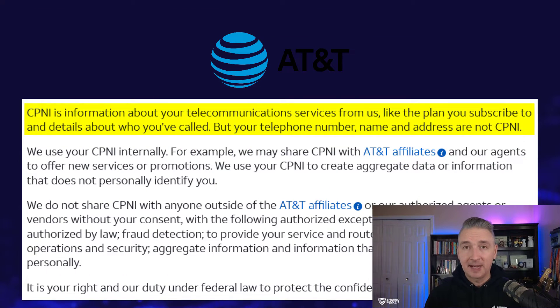AT&T is the most vague and states: CPNI is information about your telecommunications services from us, like the plan you subscribe to and details about who you've called. But your telephone number, name, and address are not CPNI.